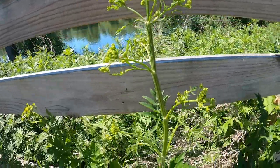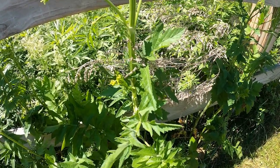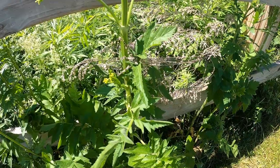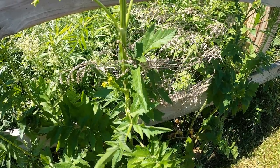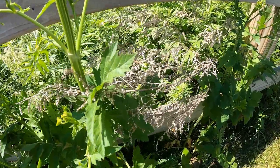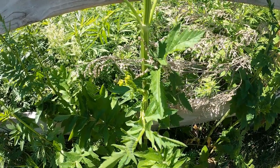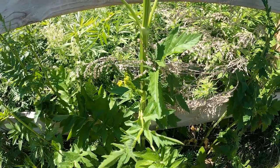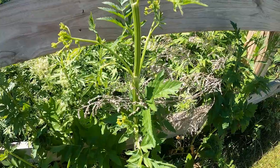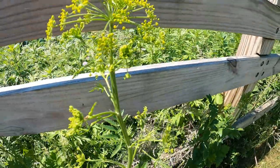This is wild fennel. It can be used to treat heartburn, gas, asthma, and coughs. The leaves can be eaten raw or cooked. Stocks can be eaten fresh or raw. However, the older plants' stocks are a lot tougher.